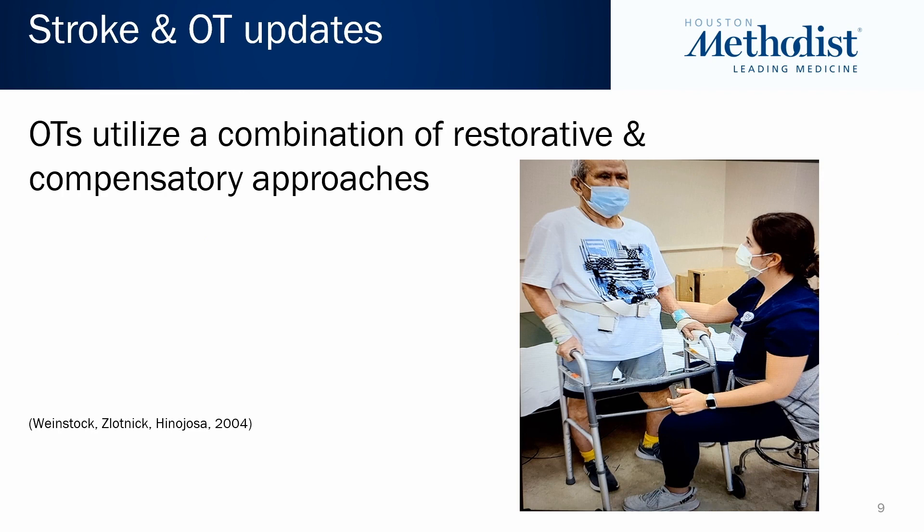In acute and post-acute settings, occupational therapists use a combination of both restorative and compensatory strategies to be most successful with patients. We aim to be evidence-based, occupation-based, and client-centered — consistent with the Winstock framework as well.